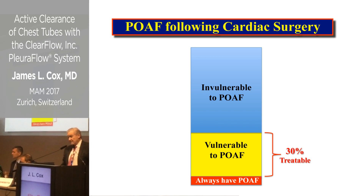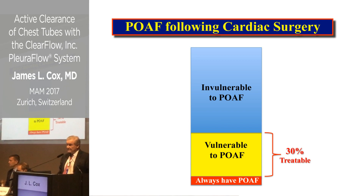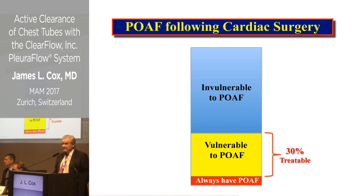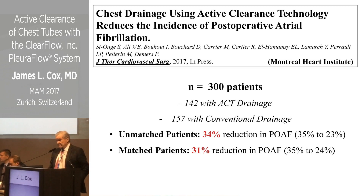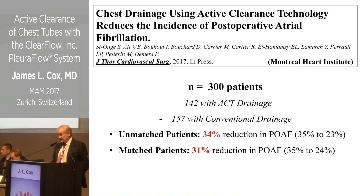The problem is you can only affect about 30% of patients by treating them prophylactically. That's why drug therapy has never been totally satisfying — you're subjecting 100% of patients to drug side effects. A study from Montreal Heart Institute on 300 matched patients showed a 31% reduction in POAF, from 35% down to 24%.